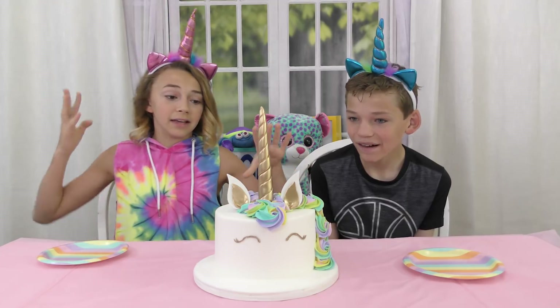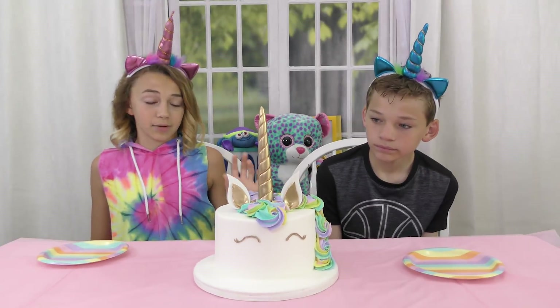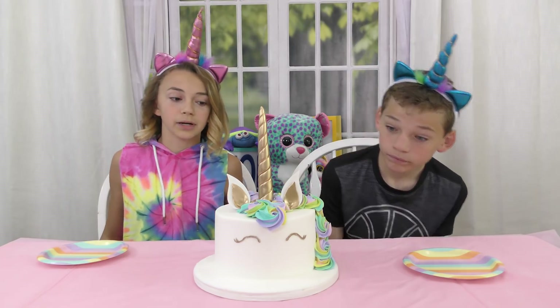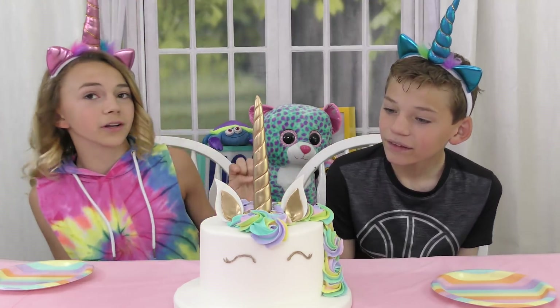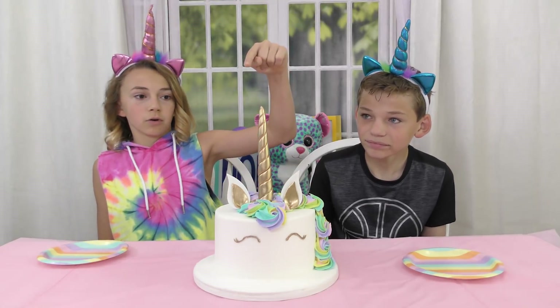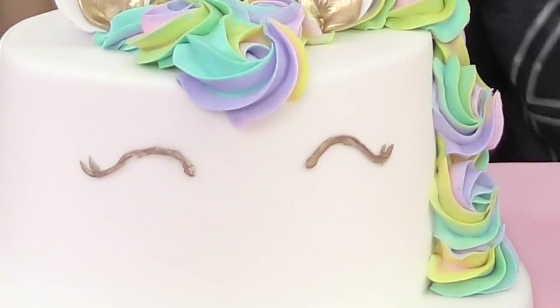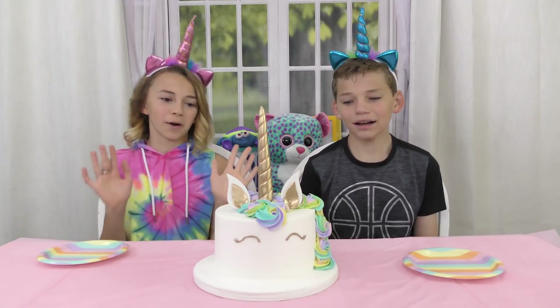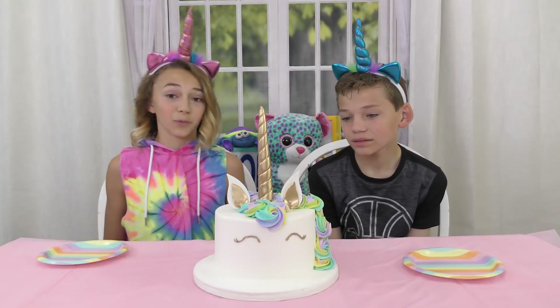First item we have is this awesome unicorn cake. It looks so pretty. I'm kind of jealous that I didn't have this one on my birthday a few years ago because the other one was cute, but this one's like super cute. We've got like the tallest unicorn horn I've ever seen in my life and the rainbow mane and the cutest little face, and I'm scared to touch it because it's so perfect. Oh, I'm scared.